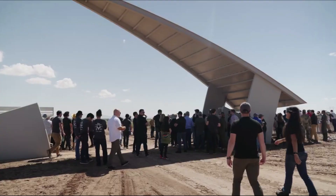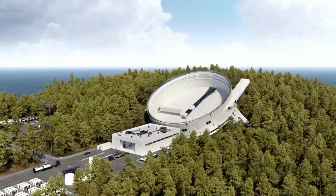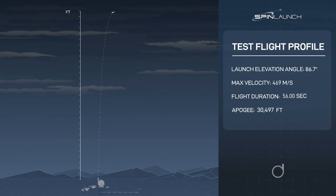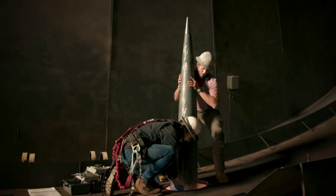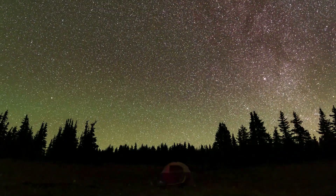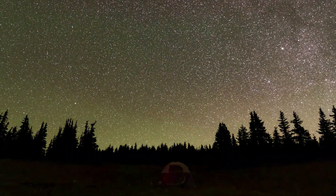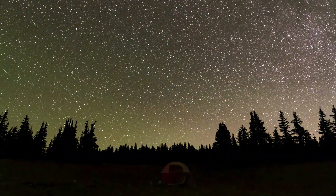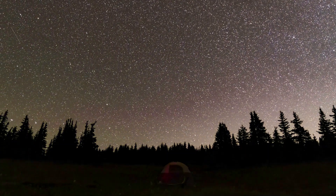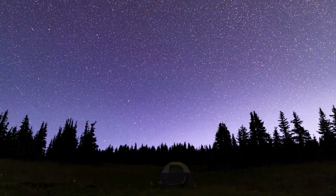SpinLaunch is working on both an orbital accelerator and different space systems. Together, they want to offer a complete system to get unique payloads into space. In the near future, we can hope to receive more updates and learn where the first orbital accelerator will be located. We will have to wait and see how it progresses and the impact it has on the space industry. Thank you very much for watching. I'll see you in the near future.